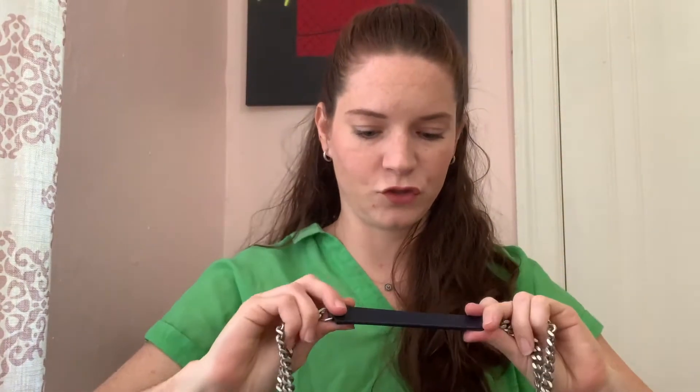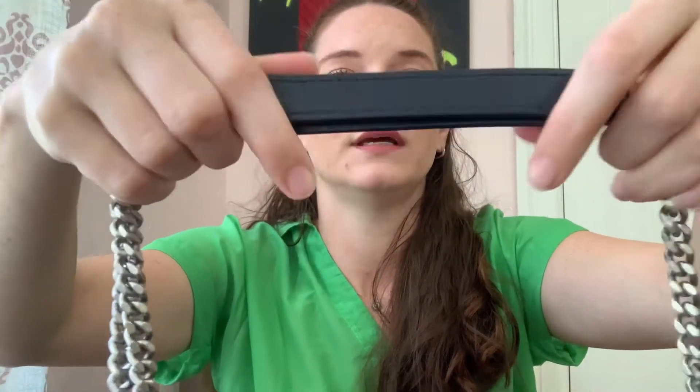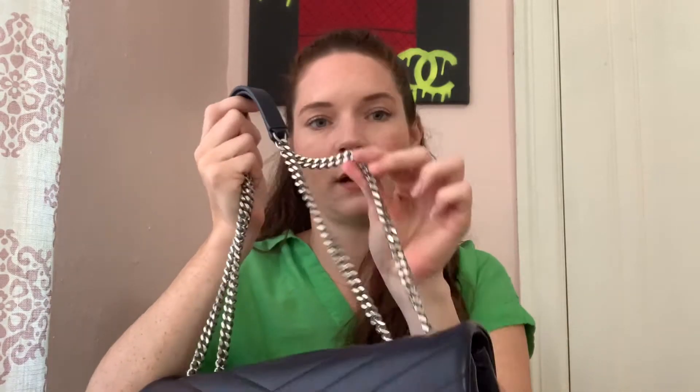The bag has two leather straps, and they say 'Saint Laurent Paris' on both of them. They're pretty comfortable. I kind of wish they were a little padded, similar to how the bag itself is padded — that would be cool — but they're still comfortable. I'm happy that it doesn't have chain all the way through, and it's just a single flat strap.